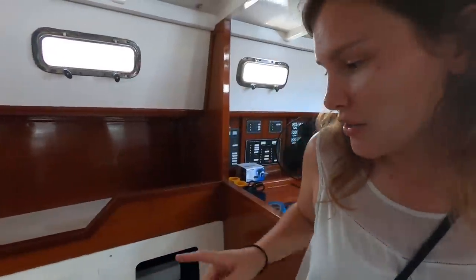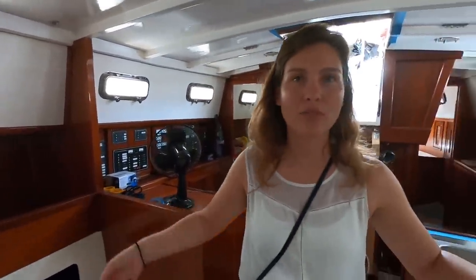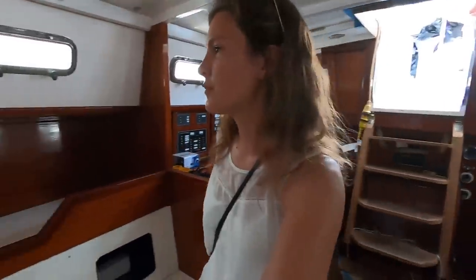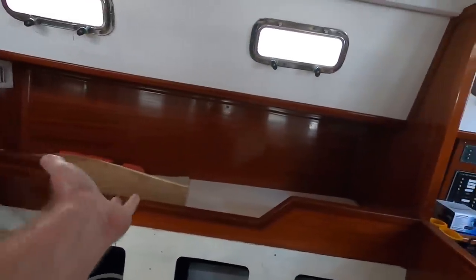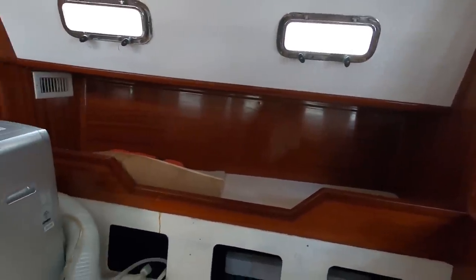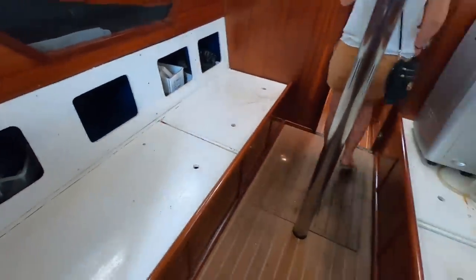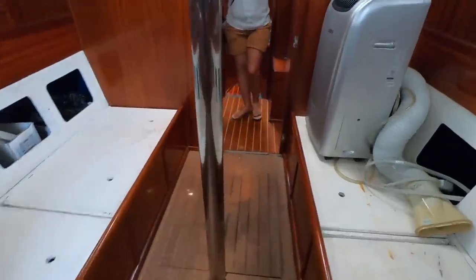In the salon here you've got your settees, and then you have two pilot berths behind those. It kind of reminds me of Kirk and Lauren's boat, how they have the pilot berths. The point of these is to sleep here when you're underway. Then you have your two settees and berths, and then potentially a table that goes in the middle. Let's go forward.